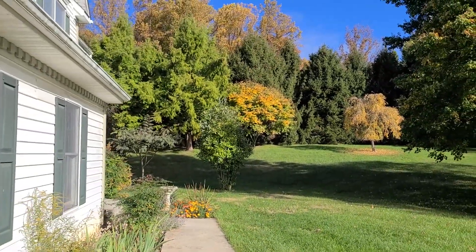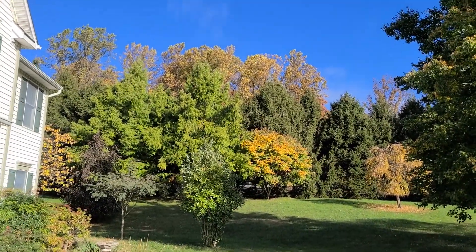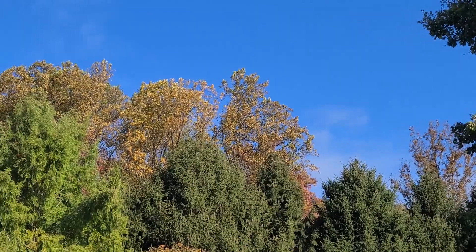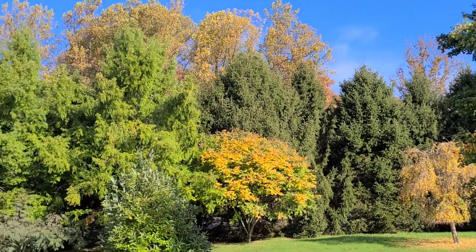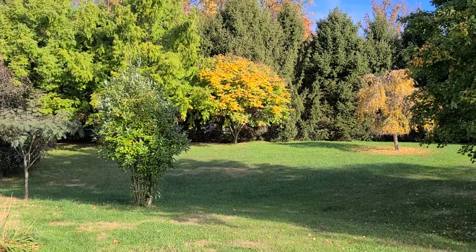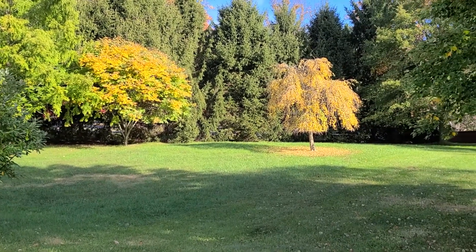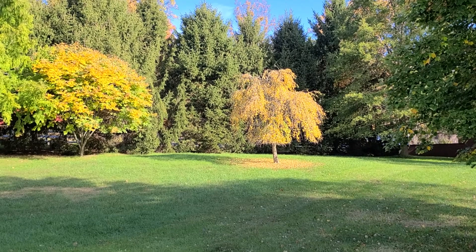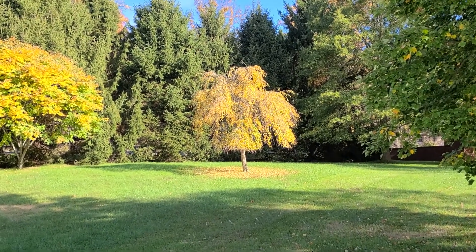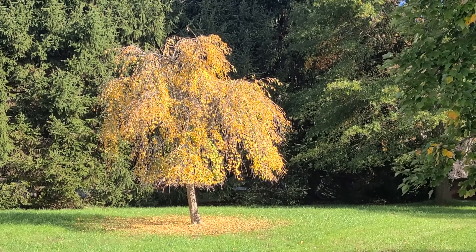Here we have some yellows — in the distance those are tulip poplars, not the best color, sort of a drab yellow. This is yellow wood rosea; the flowers are a little pink. And this is a weeping katsura, which has a nice form — it's a little past peak, but you see the weeping form with the fall foliage. It's a very pretty tree.